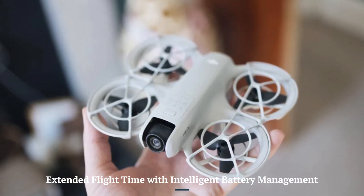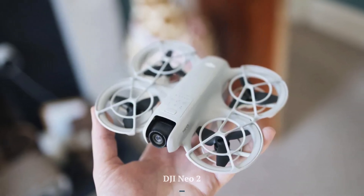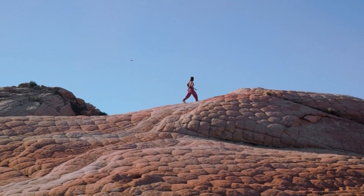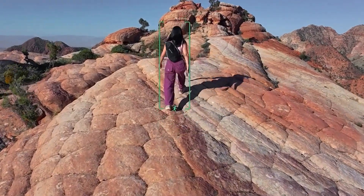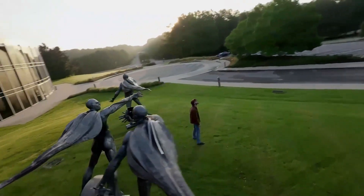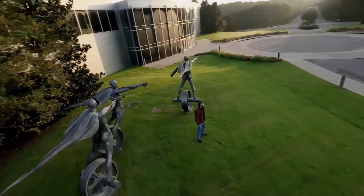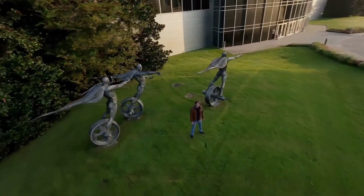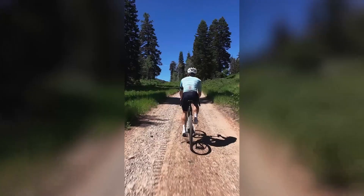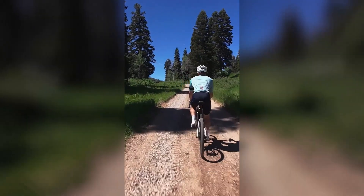Extended Flight Time with Intelligent Battery Management. The DJI Neo 2 is expected to deliver longer flight durations, thanks to an advanced battery system and optimized power efficiency. With Intelligent Battery Management, this model may enhance safety and maximize power usage, reducing the need for frequent recharges. These improvements allow users to capture more footage and complete extended missions with greater reliability.